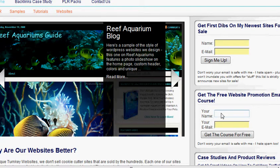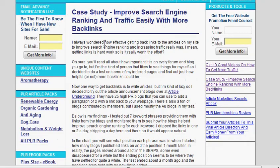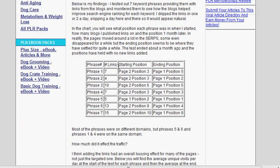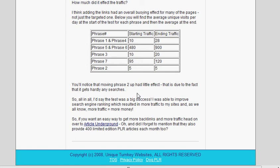If you want the free email course on website promotion, sign up there. I've also done a backlinks case study — you can find it on my site. Click the link and you'll see the methods I talk about in my newsletter: where the keywords were in the beginning and the positions they ended up at. These methods do work; they're not that hard, and you can push your pages up in the search engines and get more targeted traffic by just getting a few simple backlinks. Head on over to uniqueturnkeywebsites.com and start getting more traffic today.